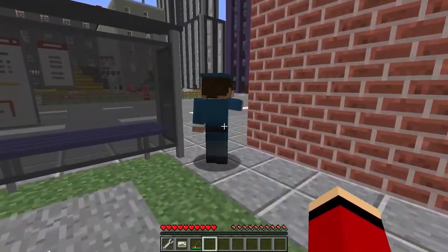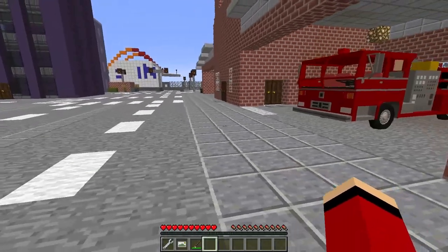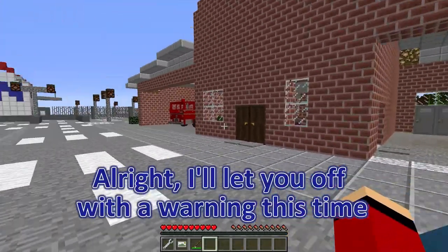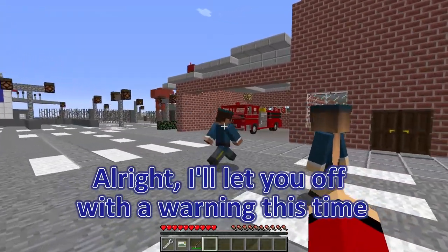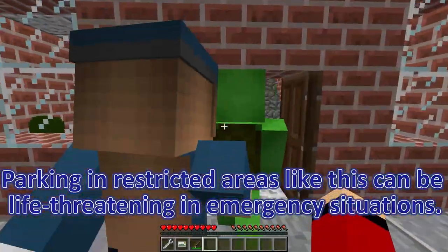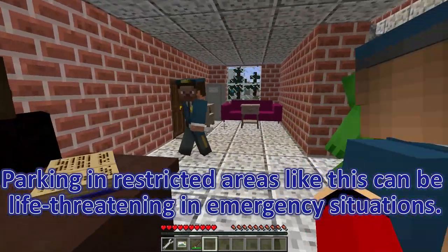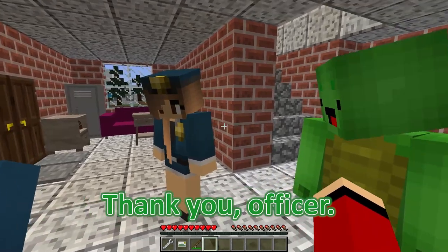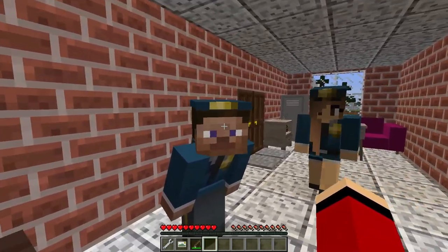We understand the seriousness of the situation now — we'll find another place to park next time! Thank you for letting us know! Alright, I'll let you off with a warning this time. But please be more careful in the future — parking in restricted areas like this can be life-threatening in emergency situations! Thank you, officer! We'll definitely be more careful in the future.